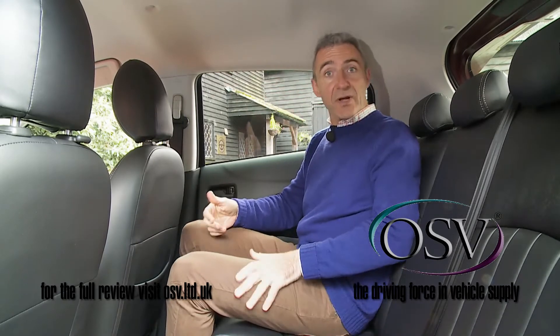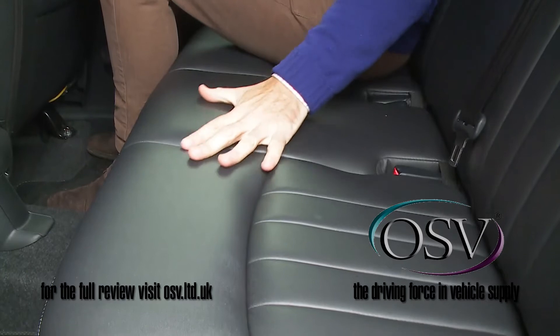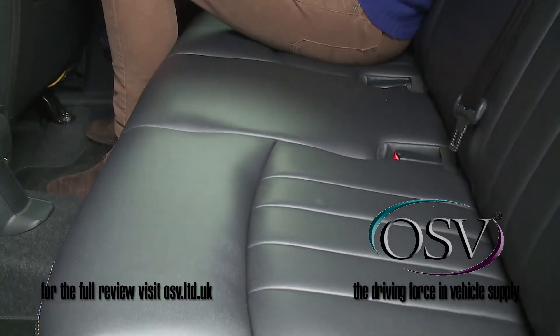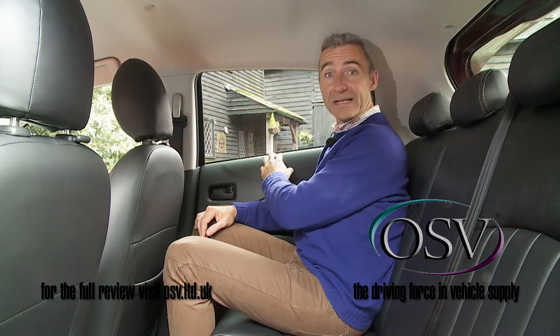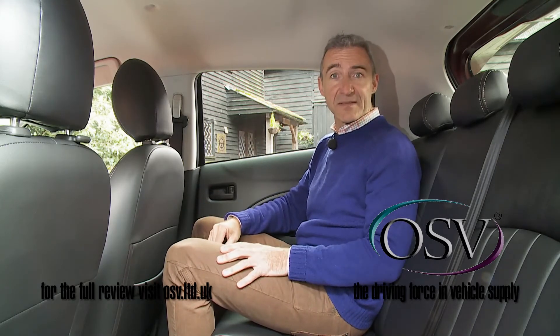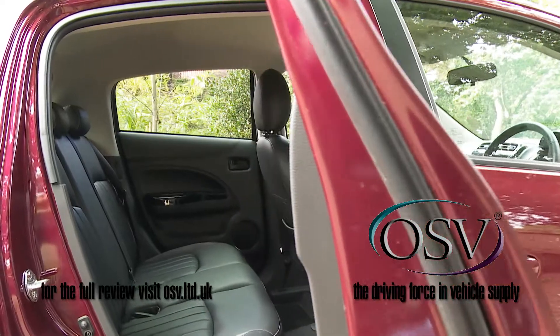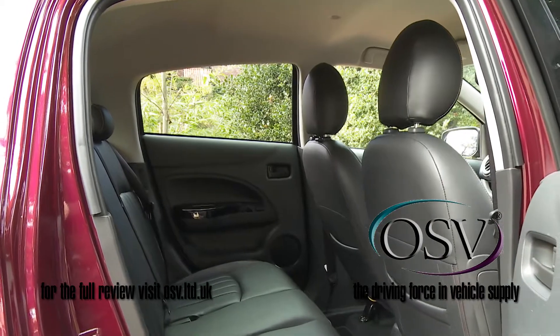On the back seat, things are just as they were with the original version of this design, save for this classier upholstery trim. There's a usefully low transmission tunnel, the low window line makes things feel light and airy, and the overall amount of space you get back here is impressive given the diminutive exterior dimensions.